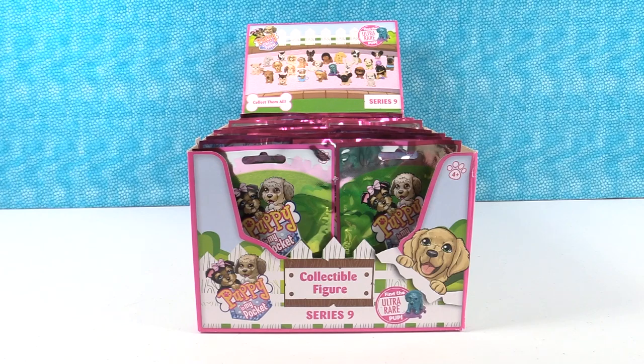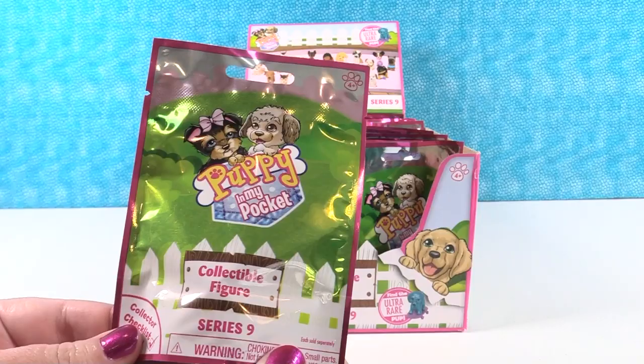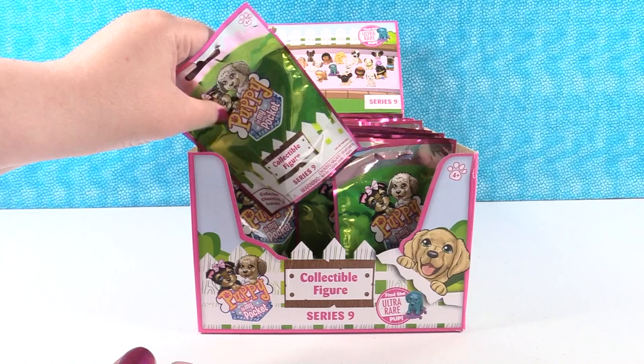Hey guys, it's Shannon and Paul, and today we have Puppy in My Pocket Series 9. We have a full case thanks to the nice people at Just Play Toys for sending these to us so we could take a look with you guys. Look how cute these are — there are puppies, there are white picket fences, it's like a dream come true. Series 9 has lots of puppies. We're going to open until we find the full set or run out of packs.